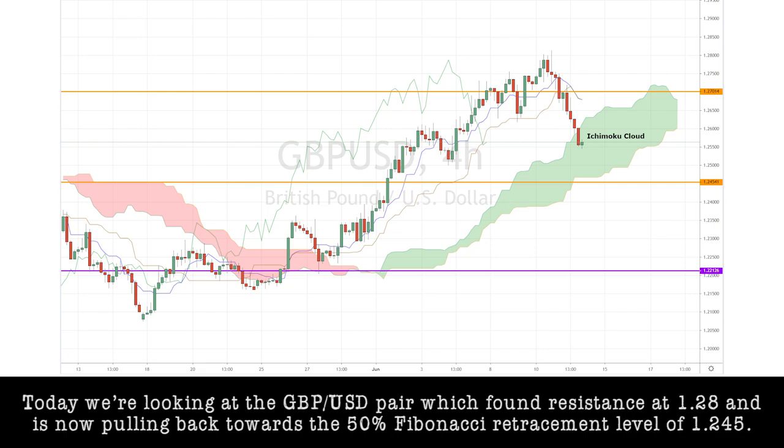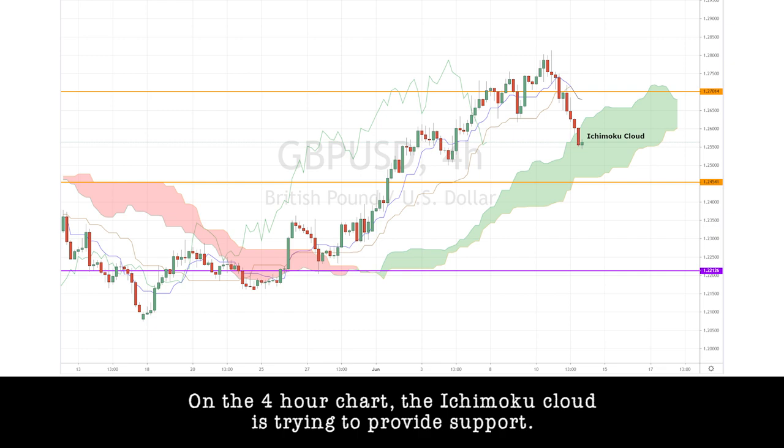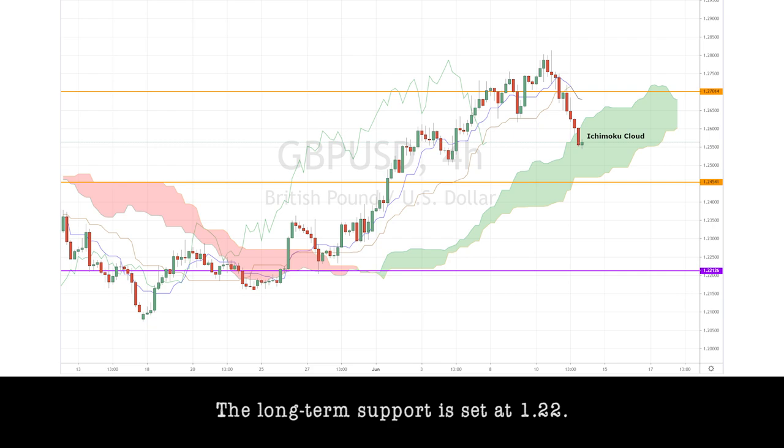Today, I'm looking at the GBPUSD pair, which found resistance at 1.28 and is now pulling back towards a 50% natural retracement level of 1.245. On the 4-hour chart, the Ichimoku cloud is trying to provide support, but the long-term support is set at 1.22.